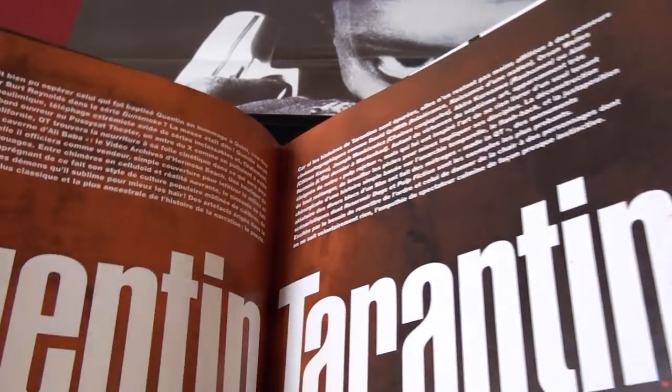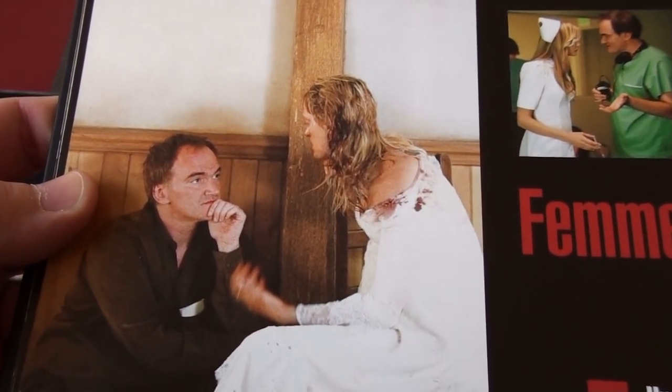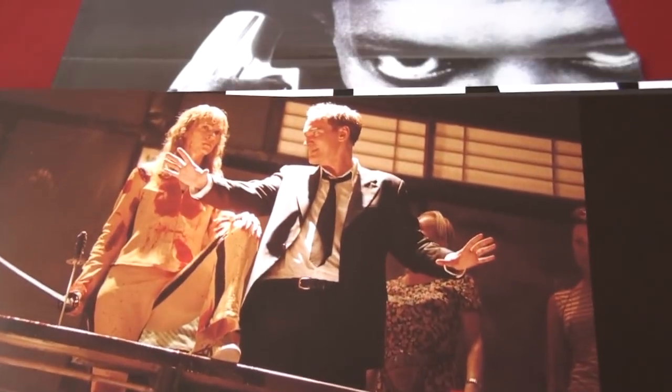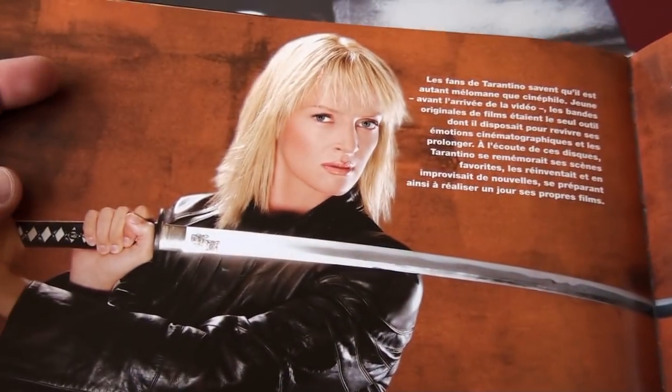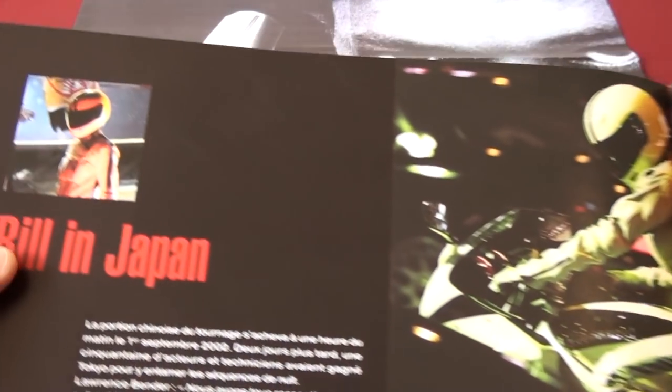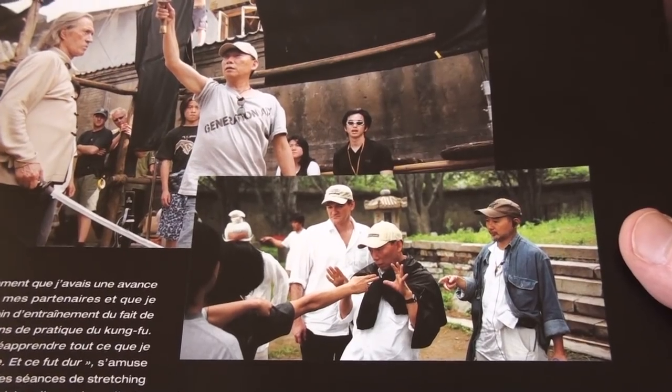Not the easiest book to show on camera though. Here's Tarantino with Uma Thurman on the set of Kill Bill, and here as well. Here's Tarantino with David Carradine. And here is Woo-ping Yuen, the fight choreographer.